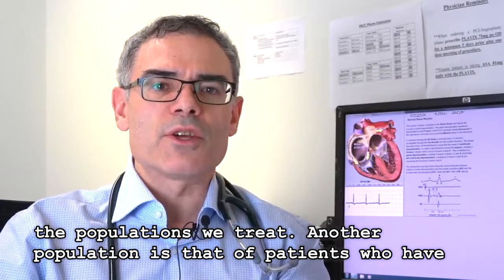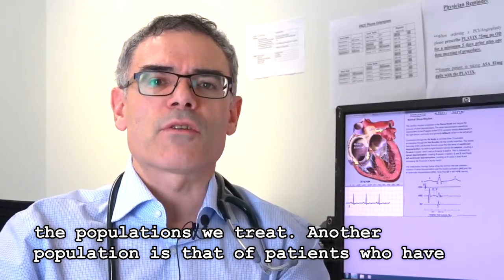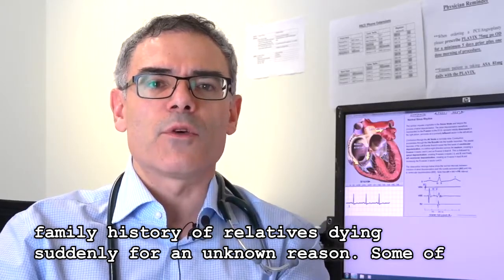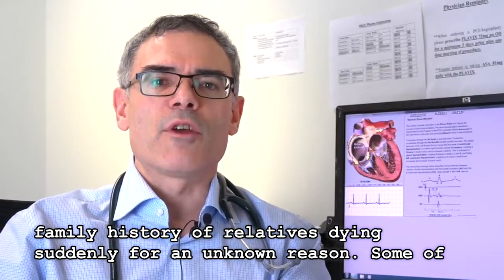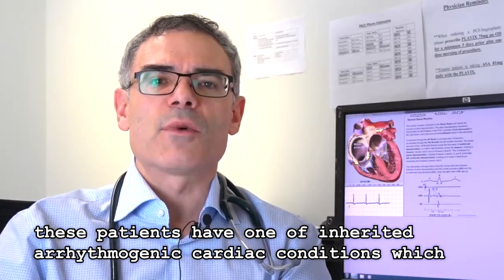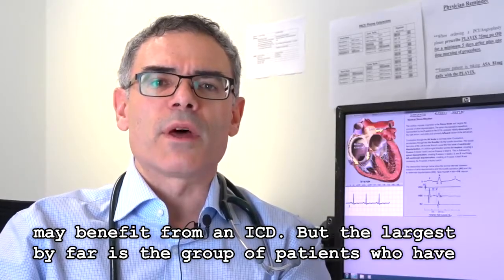That's one of the populations we treat. Another population is that of patients who have a family history of close relatives dying suddenly for an unknown reason. Some of these patients have inherited arrhythmogenic cardiac conditions which may benefit from an ICD.